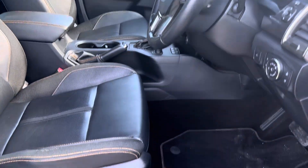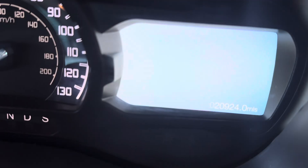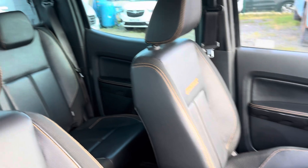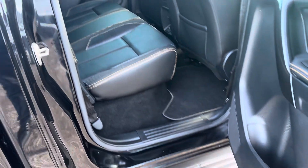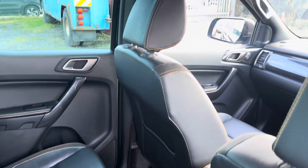It's just been valeted. Comes with rubber mats as well. Black, ebony headlining. Done 20,924 miles. Full service history — we've actually looked after this vehicle. Full leather interior. It's three years old, a little bit more than three years old, but as you can see we've either got a really good valet or it's been kept in really good condition.